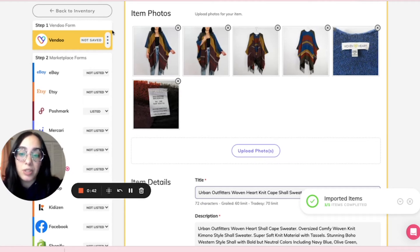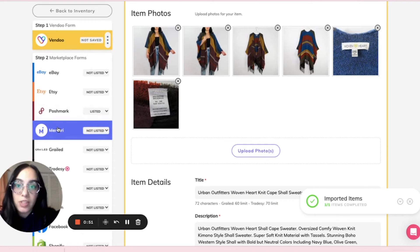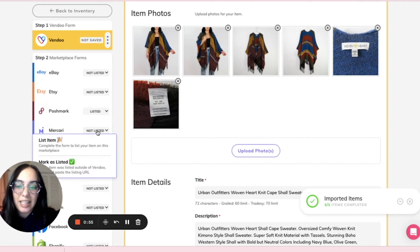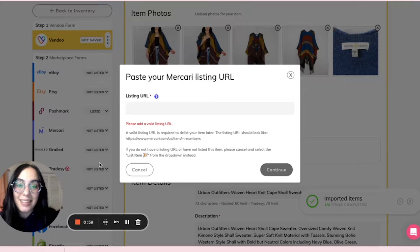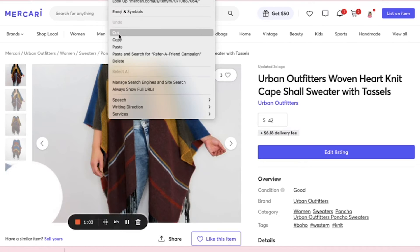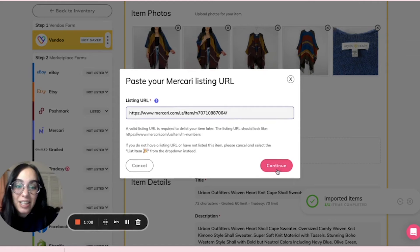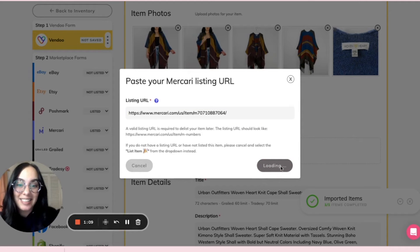Instead, this is what you do. After importing from one place, like we just did on Poshmark, we're going to mark it as listed on another. So this item is also actively listed on Mercari, so I'm going to click right here where it says not listed, hover over that, and select mark as listed. Then once you locate the link to the other platform where it's listed, you can paste that link right here and hit continue.